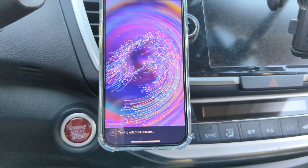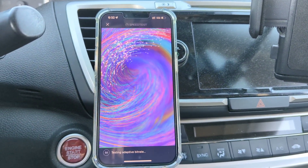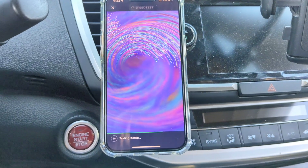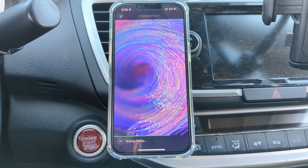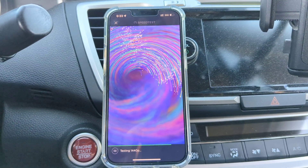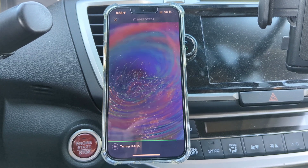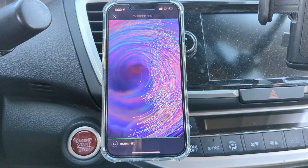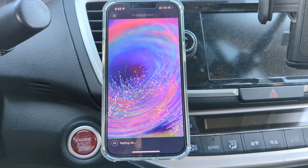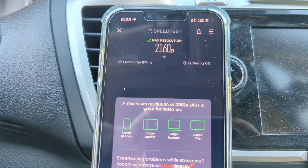The bitrate test does a couple of different bit rates — I think it does 480p, 1080p, Quad HD, and then 4K — and it gives you an idea of how well it handles those different types of video resolution playback. It shouldn't be an issue; this is a ton of speed and throughput. You will see it scores 4K 2160, zero buffering, 870 milliseconds to test.